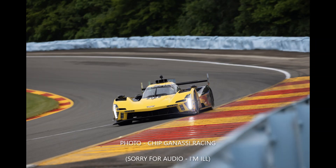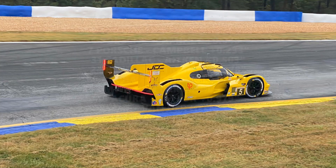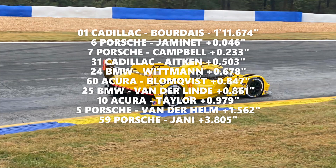Sebastian Baudet topped Practice 1 at Petit Le Mans for Cadillac Racing, going less than 0.05 seconds quicker than Porsche's Matthew Yamine. After a damp start to the day, the track was drying throughout, with times really ramping up in the final few minutes. Baudet ended up beating Yamine, with Matt Campbell 3rd in the sister Porsche and the #4 Cadillac 4th. The #24 BMW was 5th, ahead of Tom Blomqvist in the #60 Acura, with the #25 BMW and the Wayne Taylor Acura also within a second of Seabass.